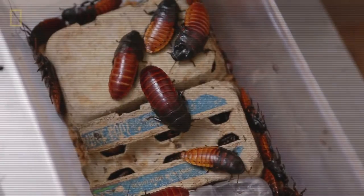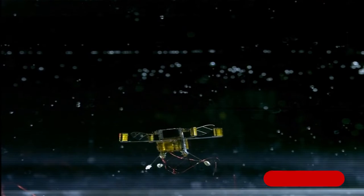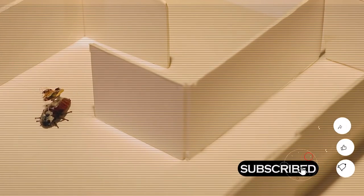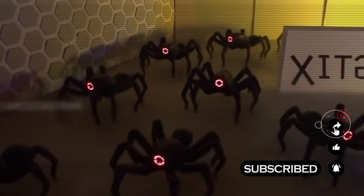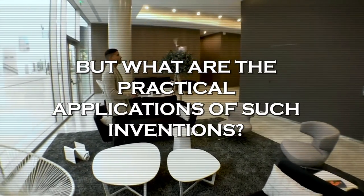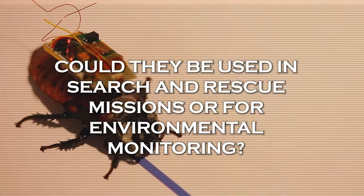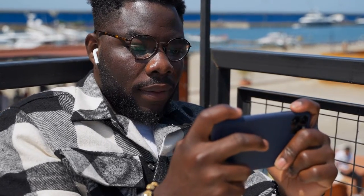Get ready to be amazed by the latest technology development: robot insects. These tiny robots are modeled after real-life insects and designed to mimic their behavior. From flying bees to crawling spiders, these machines take biomimicry to the next level. But what are the practical applications of such inventions? Could they be used in search and rescue missions or for environmental monitoring? Keep watching to find out how these robotic insects could revolutionize the way we approach various fields.